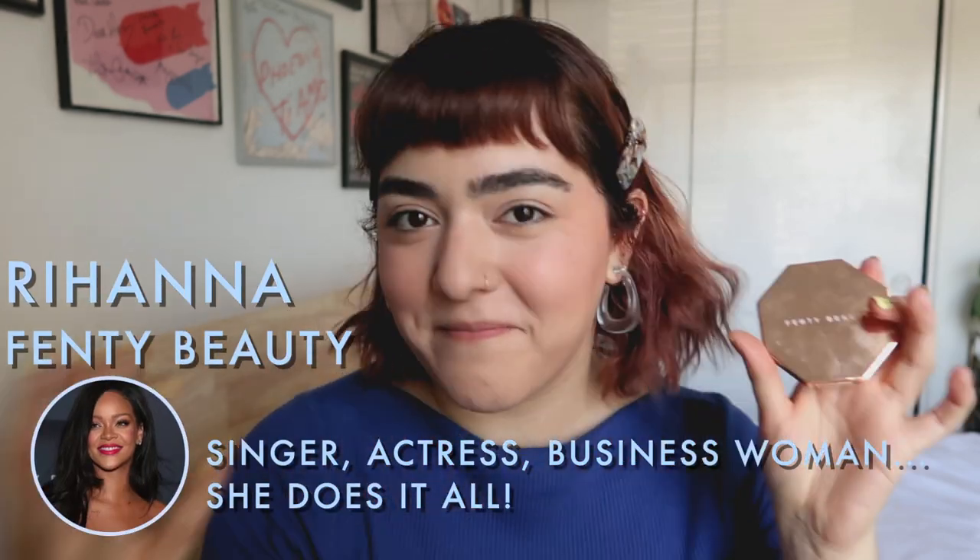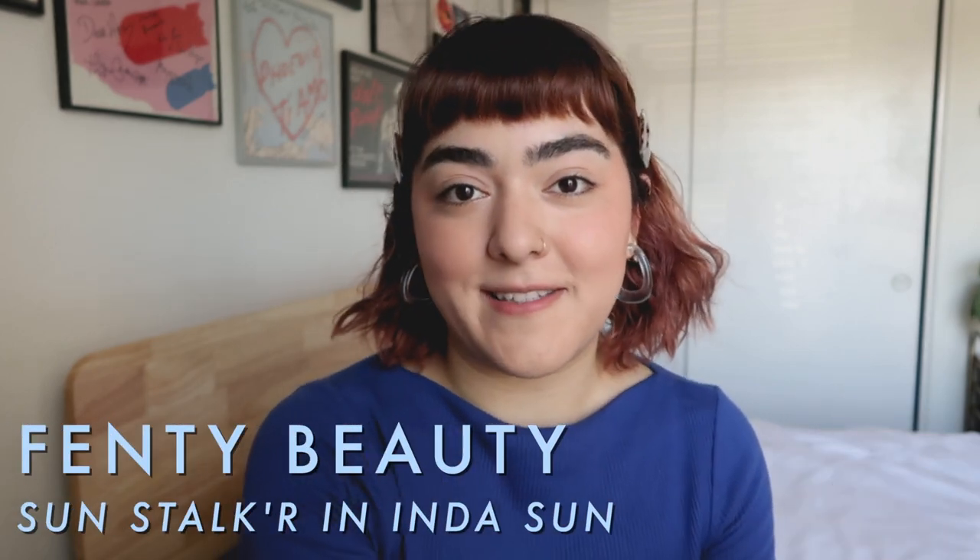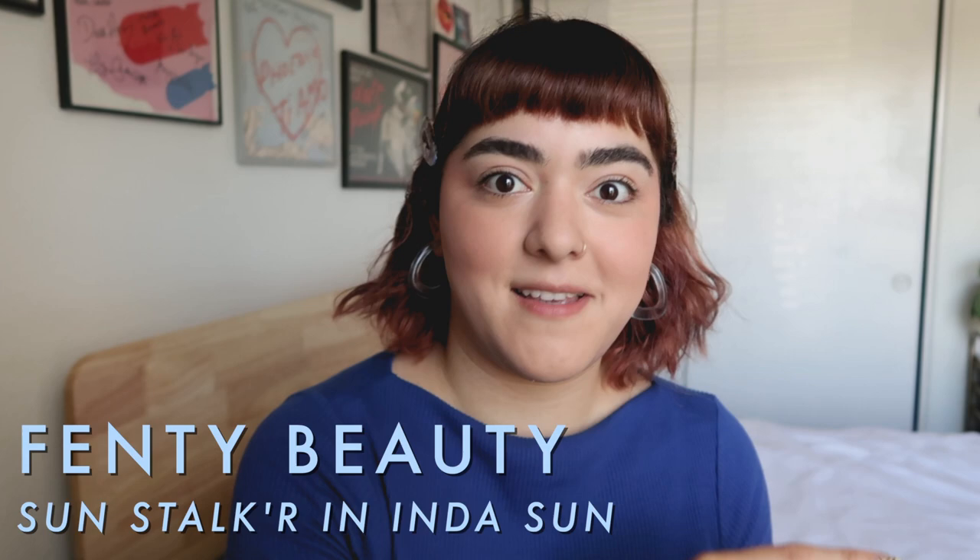For bronzer I have the one and only Fenty Beauty by Rihanna. She doesn't need any introduction — she's Rihanna, this is her bronzer. This is in the shade In the Sun, which is the lightest one with a more cool undertone. I really like it because it doesn't pull orange on my skin. Rihanna is such a badass person — I'm not a huge fan of her music, but as a businesswoman she's freaking goals. I'm going to be using the Lily Lolo powder brush to apply this bronzer. I really wish you could feel how soft this brush is — it's a very flexible fiber, super soft, and I've washed it so many times and it's still just as soft as when I purchased it.